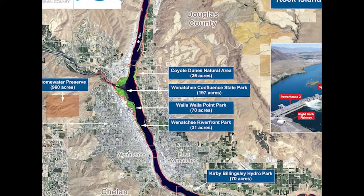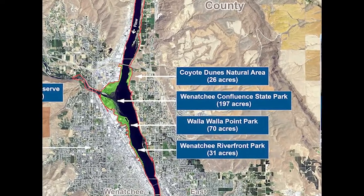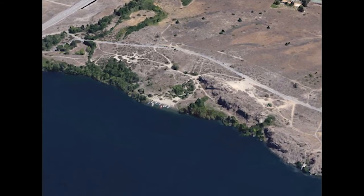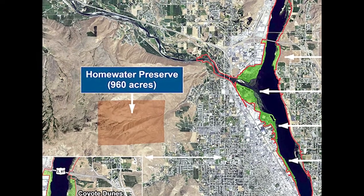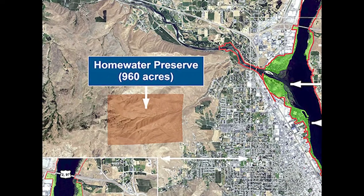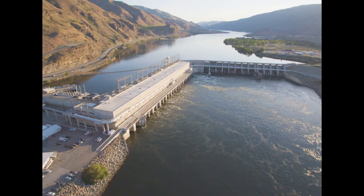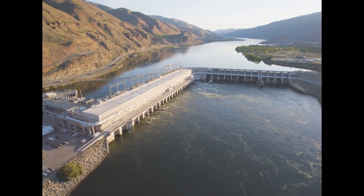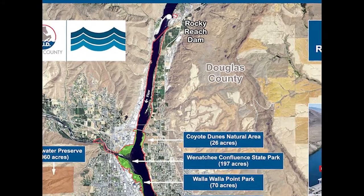This 26-acre parcel has 1.1 miles of trails, passing through a unique ecosystem containing native flora and fauna and interpretive signs. This is the home water preserve in the Wenatchee foothills and a mule deer habitat. Chelan PUD manages this area under the existing Rock Island license for the benefit of wildlife. We've made it all the way to Rocky Reach Dam, another of Chelan PUD's hydro projects. We hope you've enjoyed your tour of the Rock Island hydro project.